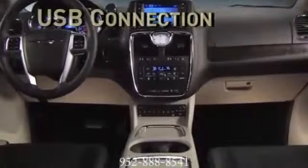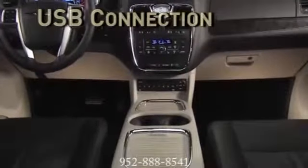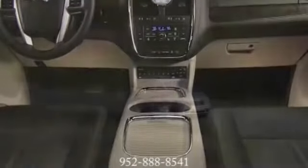Try Sirius Backseat TV, a pioneering service that delivers the best brands and family entertainment.